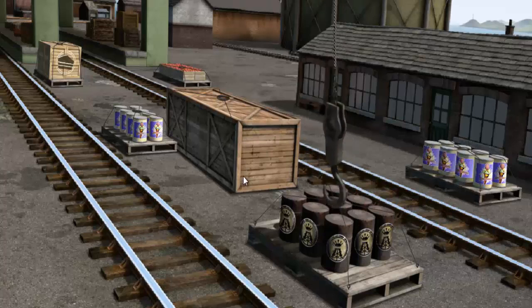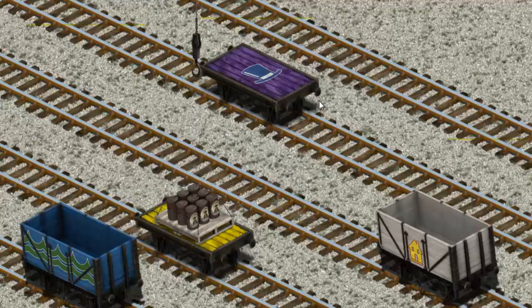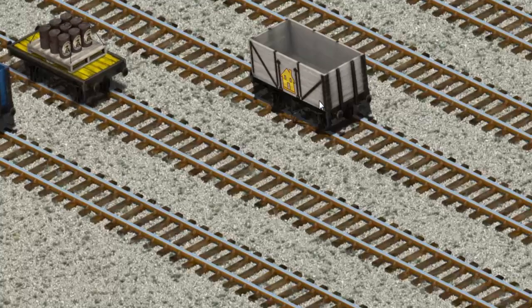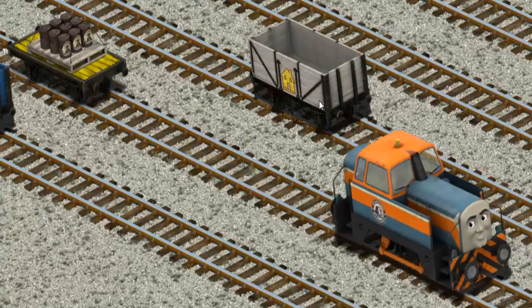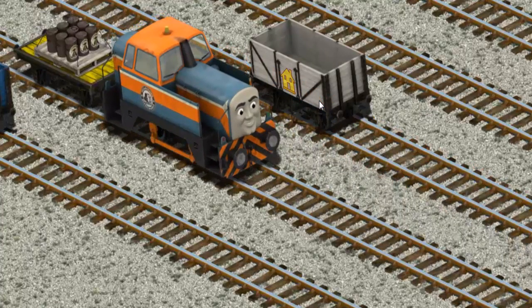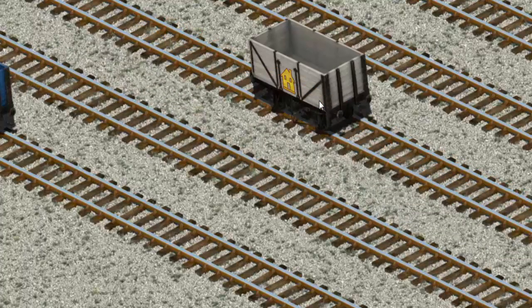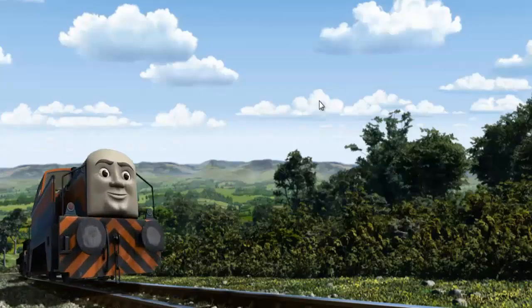Let's lift and load. Now the cargo must be loaded. Den set out for the Diesel Works.